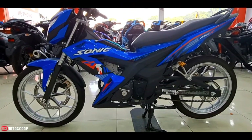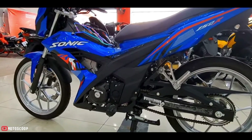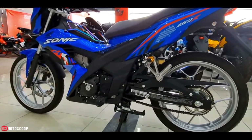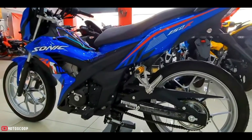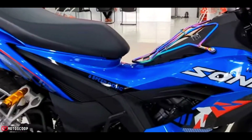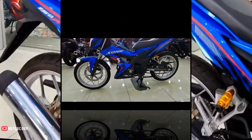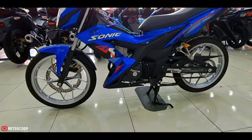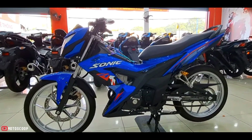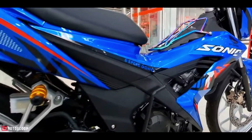The 150cc underbone model has not changed its design compared to the old version. The Japanese motorcycle company changed the paint color with a new set of stamps. Dimensions: 1941mm long, 669mm wide, 977mm high, with a 1275mm wheelbase, 140mm ground clearance, and a weight of 114 kilograms.